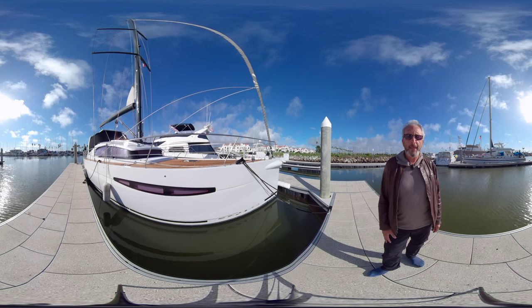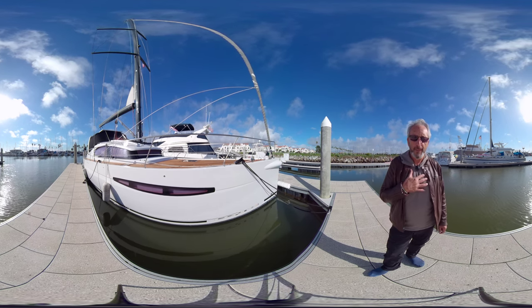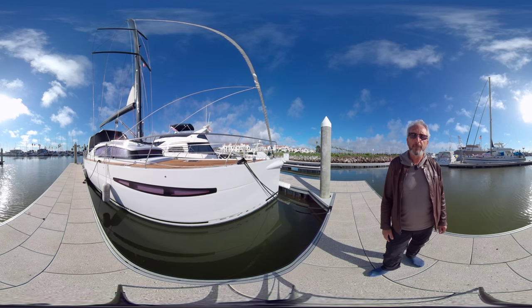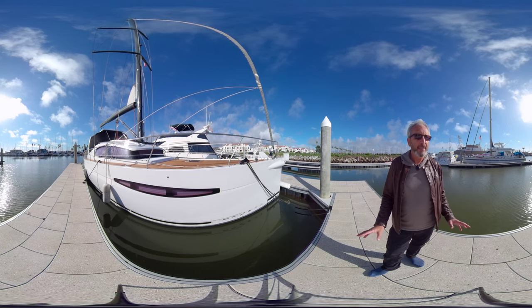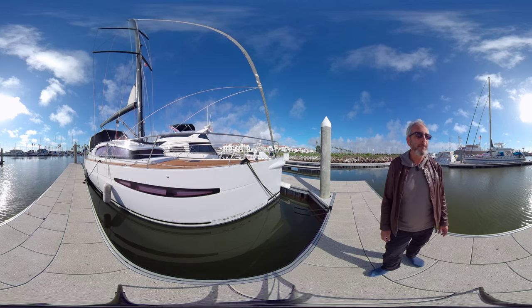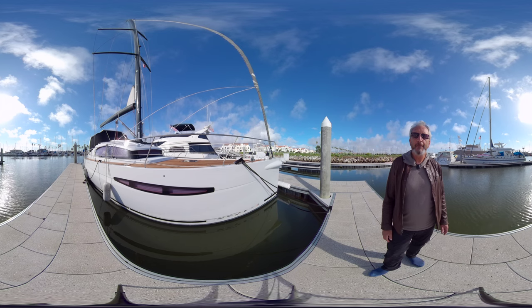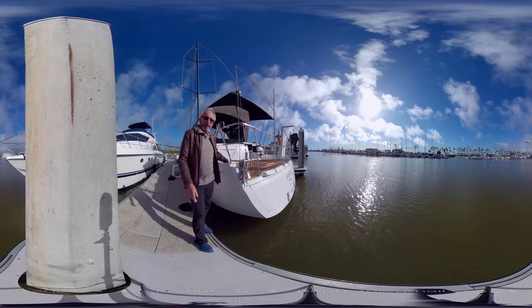Good morning everyone, lucky day for you today and lucky day for me also. Let me come to you today with an amazing unicorn of monohull sailing cruising yacht — the Feeling 55, 2008 Feeling 55.